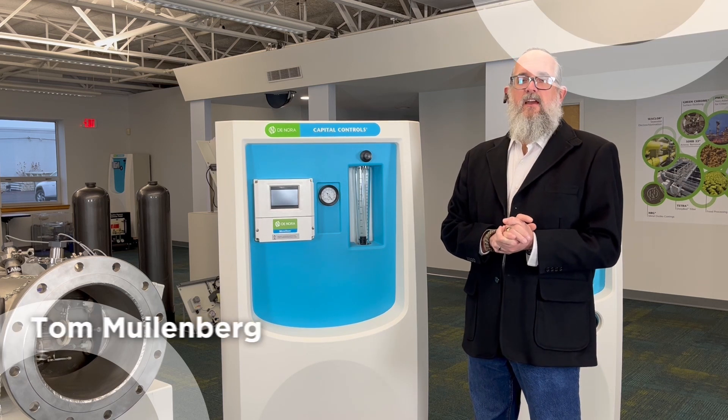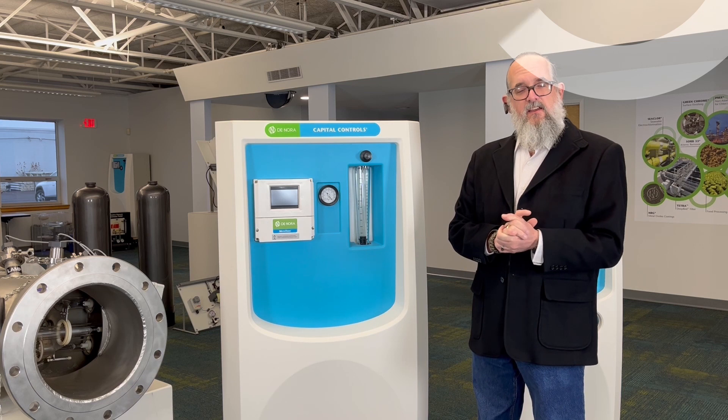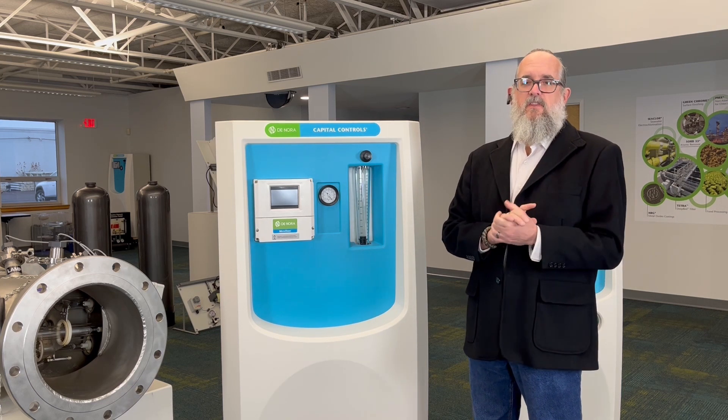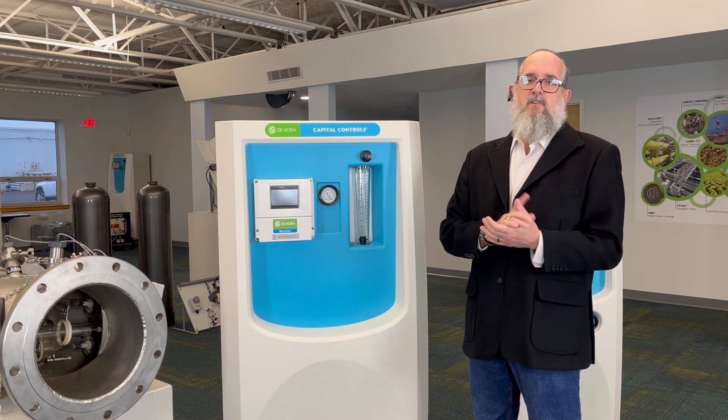Hi everyone, I'm Tom Mullenberg and I'm one of the global product managers at Donora Water Technologies. Our daily commitment is to decode the challenges within our sector by analyzing our customer requests and challenges to optimize their treatment goals.